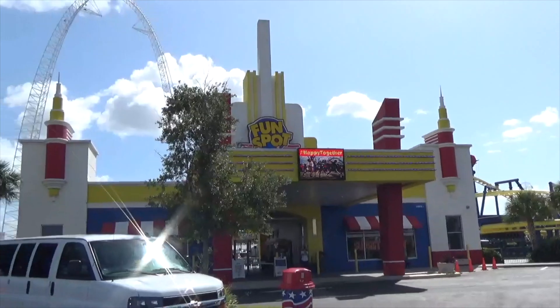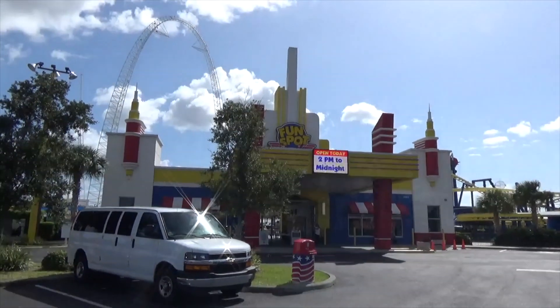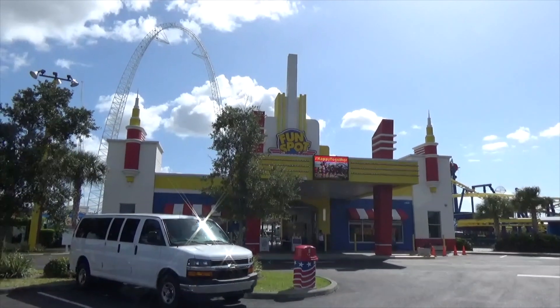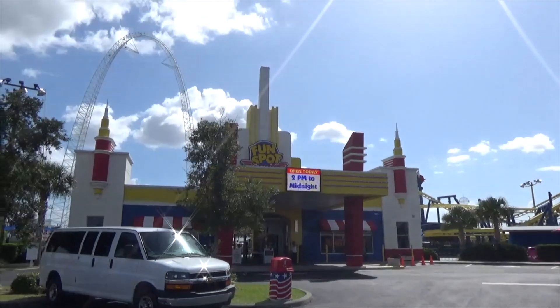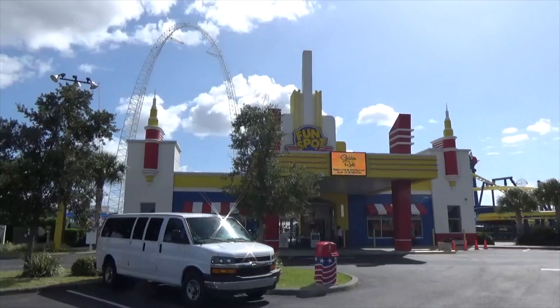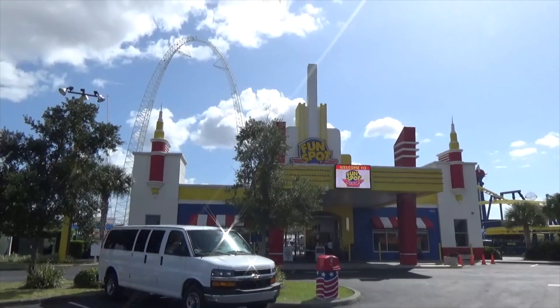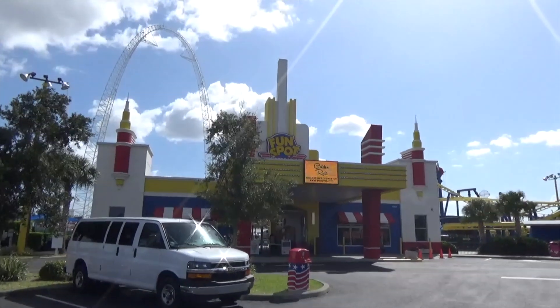All right friends, that'll do it from our very windy day here at Fun Spot America in Orlando. Thank you for watching this video and all of our other videos here on YouTube. You can follow me on Twitter at Drew the Intern, like us on Facebook at facebook.com/inthelooppodcast. Make sure you like this video, subscribe, and watch some of our other content — we've got new playlists so you can watch the Drew video playlist and see all the fun things I do here on the In the Loop YouTube channel. We'll see you on the midway!